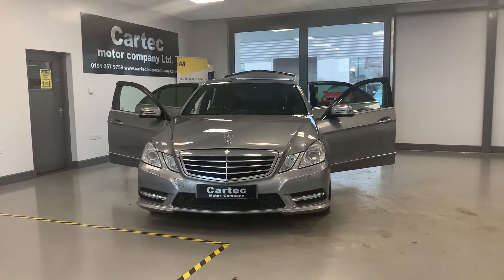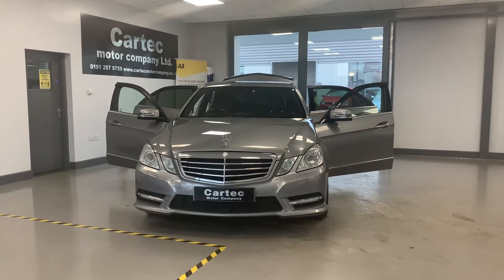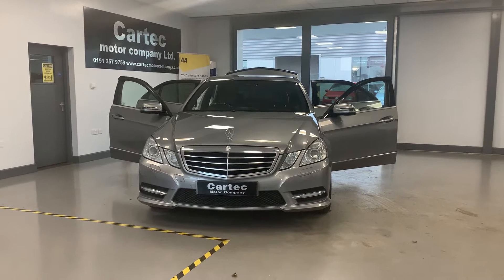It's only £9,989. Automatic, heated front leather seats, Bluetooth streaming — it's just absolutely fabulous.